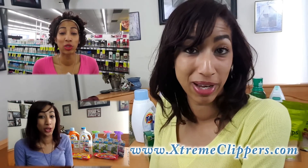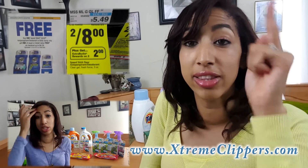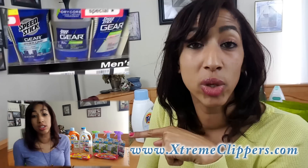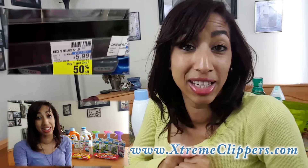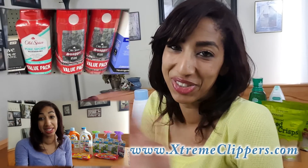Thank you so much, stream clippers, for tuning in and watching this CVS couponing haul video! If you liked what you saw, watch the other videos on screen — the top video is the CVS couponing deal breakdown that matches this haul, and the bottom video is my Target couponing haul. Be sure to subscribe, like, and leave a comment! Check out my couponing website, ExtremeCouponers.com. See you in the next video — bye, stream clippers!